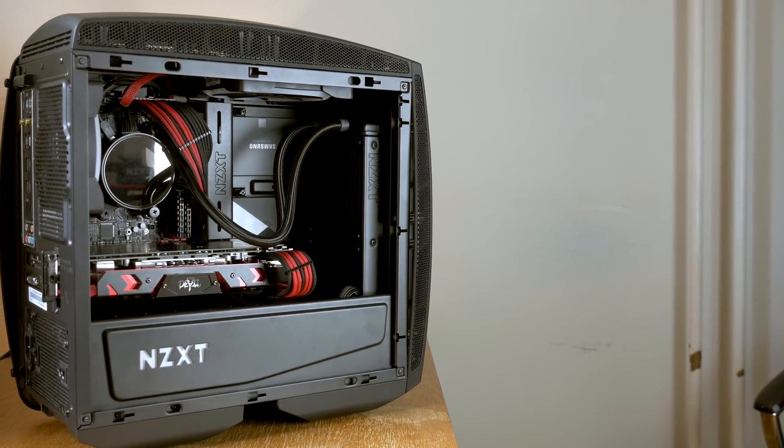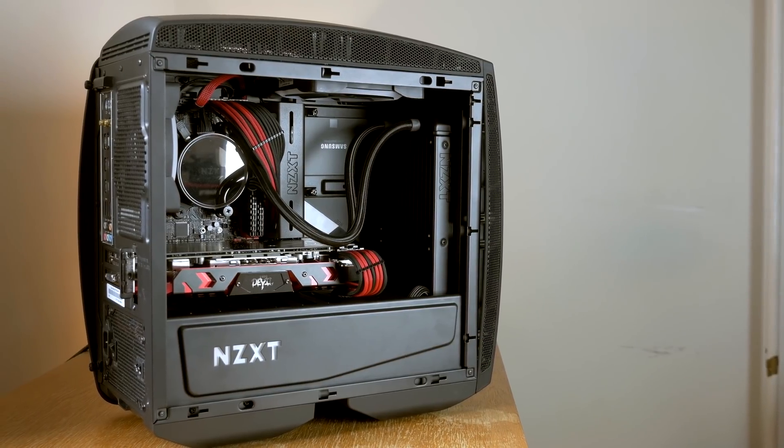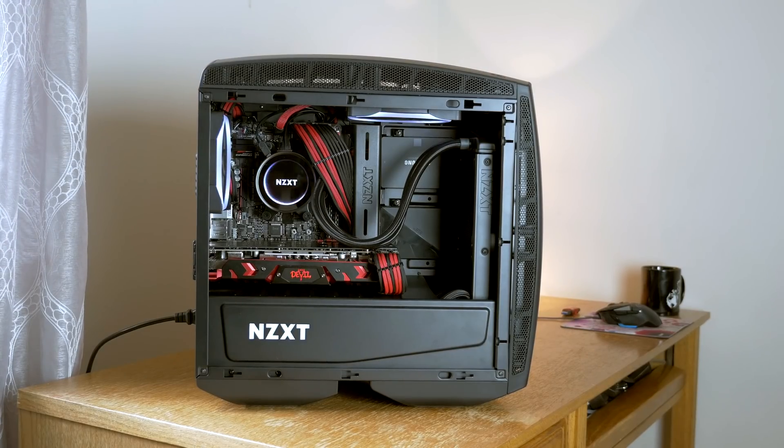Hey, what's up guys? Joker here. Today we are going to be taking a look at a leaked TimeSpy benchmark from the upcoming Ryzen 7 2700X CPU, which is part of the second generation of the Ryzen family from AMD. And I'm going to be comparing that up against a nearly identical system with a Ryzen 7 CPU from the first generation. So let's go ahead and take a look at the leaked benchmark first and what we can learn from this, and also how I used that to set up the test system compared directly to the Ryzen 7 2700X.